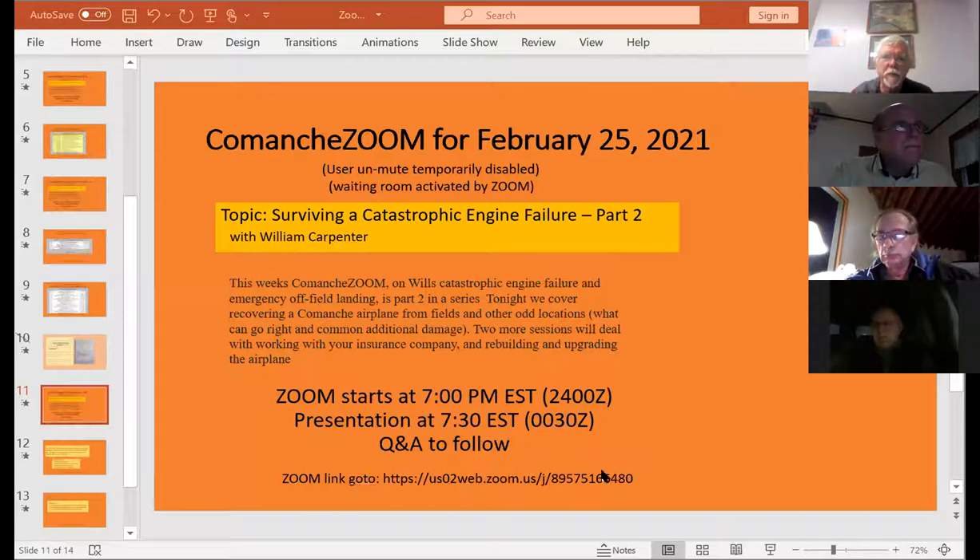Let's go around - who you are, where you are, and what you fly. Dan Homasser, Kenosha, Wisconsin, a Comanche 250. I'm Pete Morris, sitting here in Connecticut. I have a Comanche 250 - actually two of them. I have the one the insurance company bought after a gear-up, and my new-to-me 1963 250, which I thoroughly enjoy.